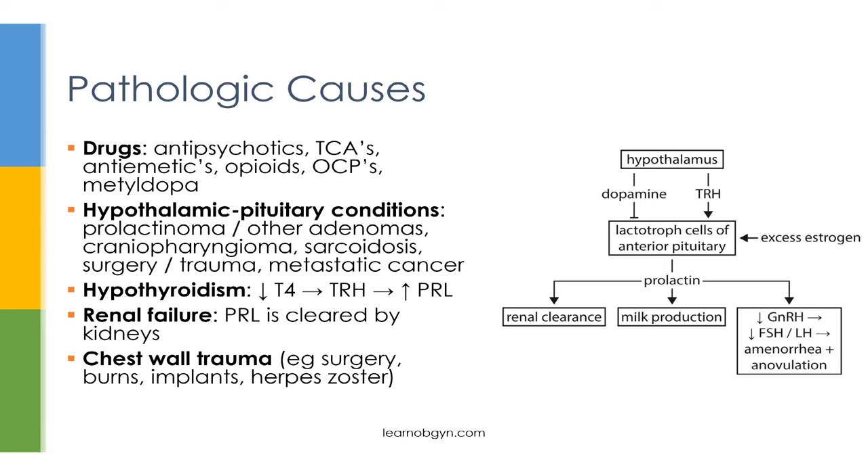Another category of pathologic causes includes hypothalamic-pituitary conditions, in particular the prolactinoma. A prolactinoma will cause an increase in lactotroph cells, causing increased prolactin. Most other hypothalamic-pituitary conditions cause increased prolactin by inhibiting dopamine. These conditions include other adenomas, craniopharyngiomas, infiltrative diseases such as sarcoidosis, damage due to surgery or trauma, or cancer from other parts of the body.